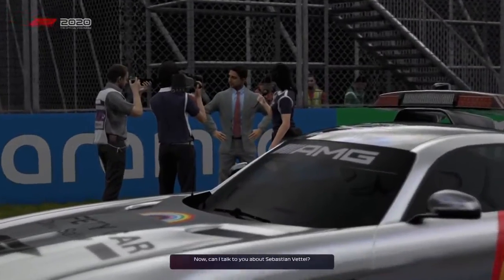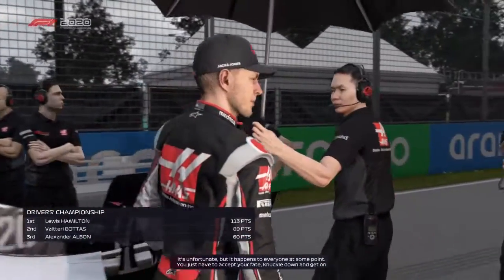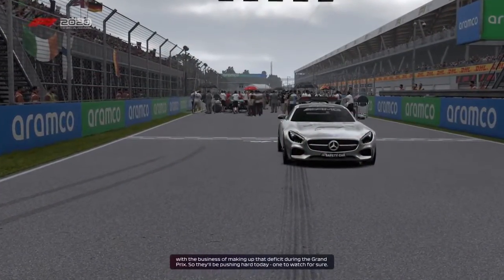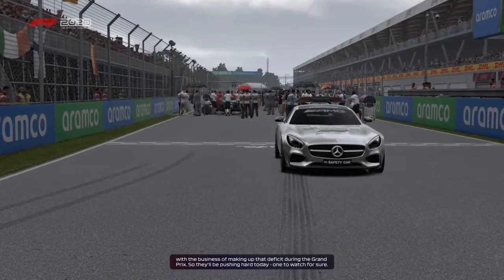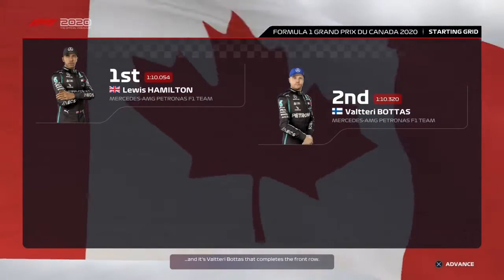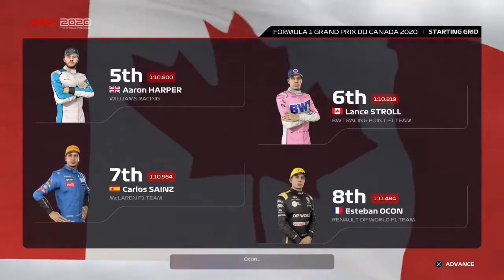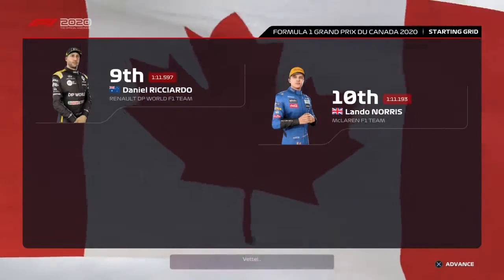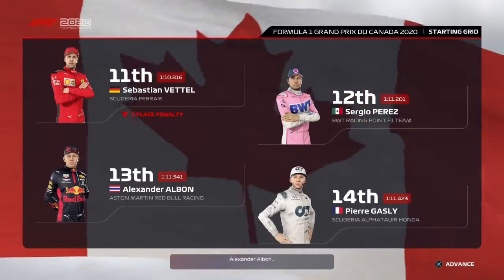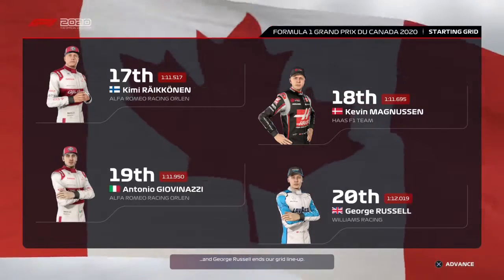Can I talk to you about Sebastian Vettel? They're in for a tough race today — they'll be starting out of position due to a penalty from earlier in the weekend. You just have to accept your fate, knuckle down and get on with the business of making up that deficit during the Grand Prix. So they'll be pushing hard today, one to watch for sure. Lewis Hamilton lines up on pole position and it's Valtteri Bottas that completes the front row. Considering the rest of the grid: Verstappen, Leclerc, Herbert and Stroll, Sainz, Ocon, Ricciardo and Lando Norris. Vettel's taken a grid penalty. Perez, Alexander Albon and Gasly, Kvyat, Grosjean, Kimi Räikkönen and Kevin Magnussen, Giovinazzi and George Russell ends our grid line-up. It's almost time for lights out, so let's go down to the track.